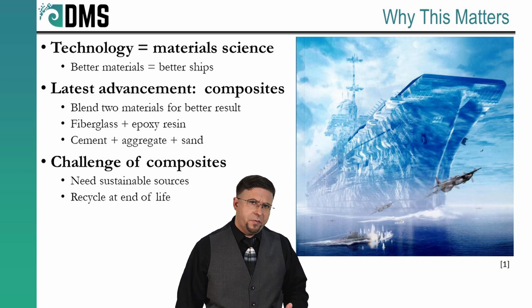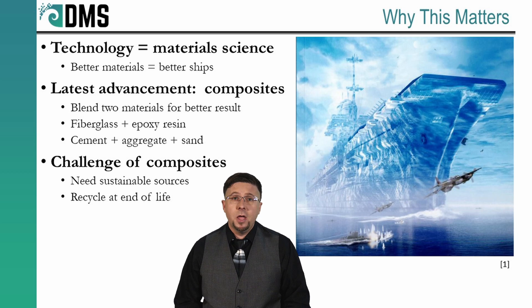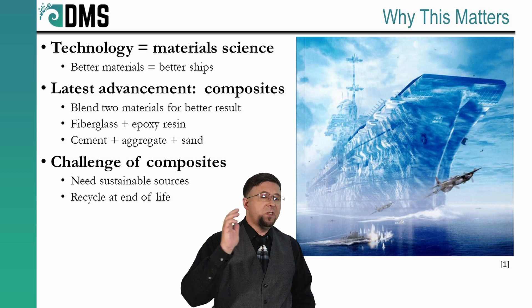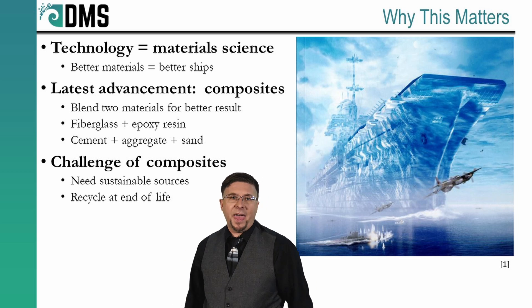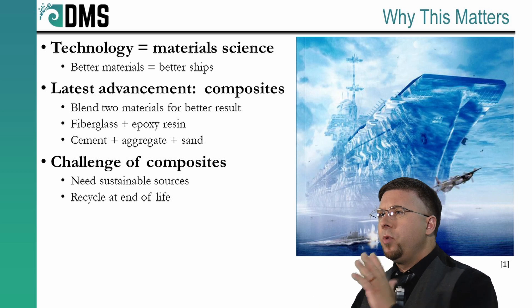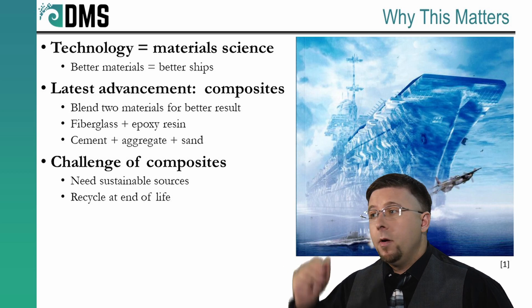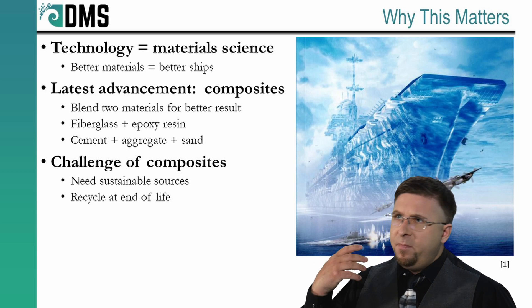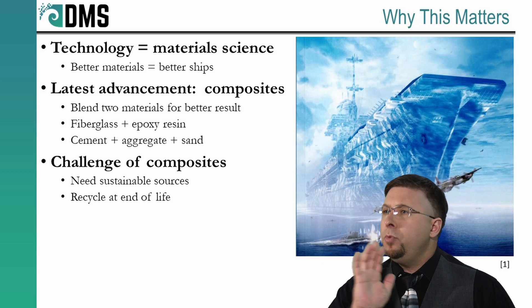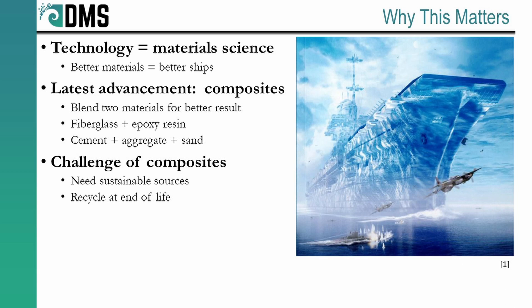Consider the future of industrial development. We want to be focusing on environmentally friendly construction — that's a tall challenge. How do we reduce our carbon footprint while still increasing performance? I can start by studying the past. Technology is often restricted by the materials available, so as a designer, better materials mean better ships. In the field of miracles, composite materials have delivered the most promise recently — that's blending two different materials together to form a superior combination. We need composite materials made from sustainable sources.